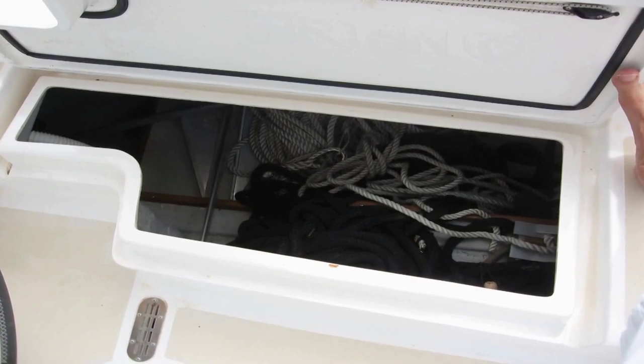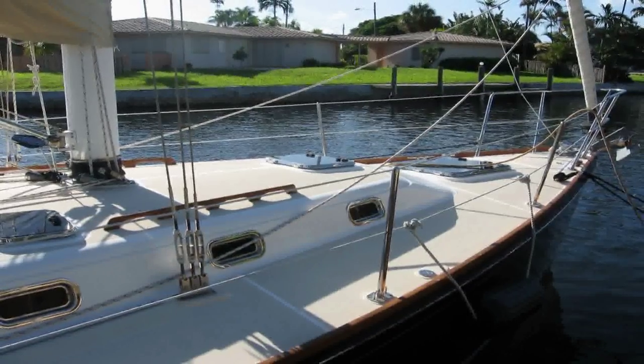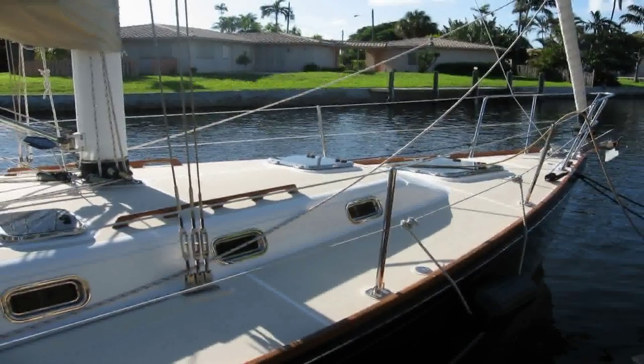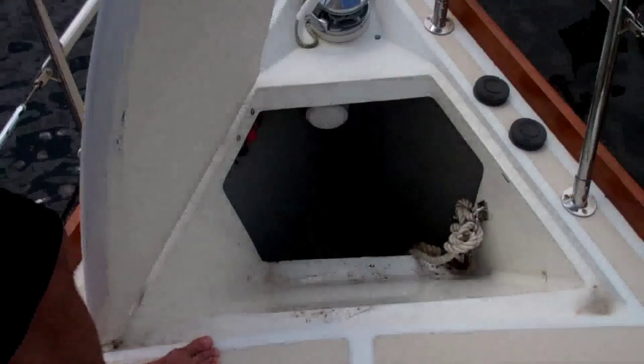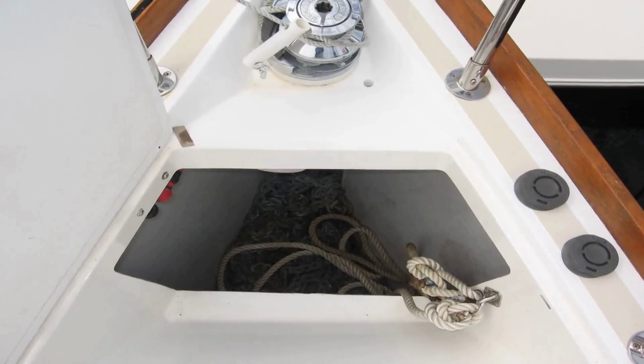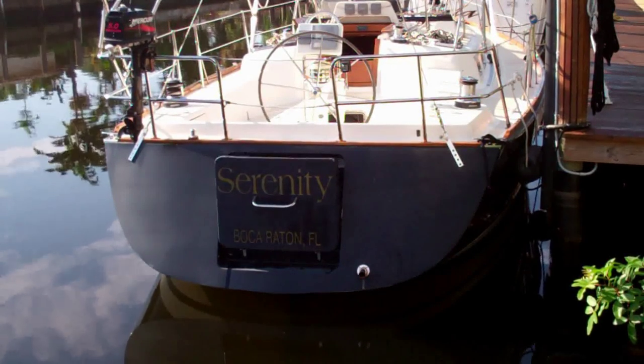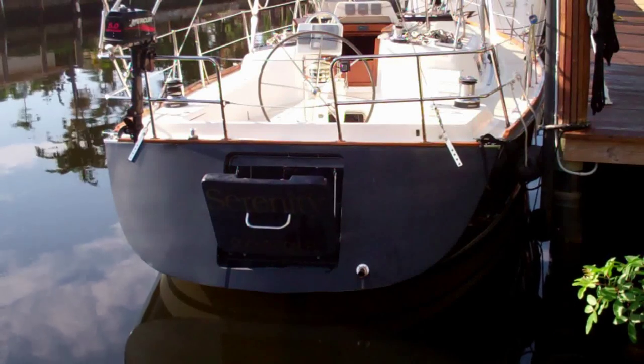There are easy-access cockpit storage lockers and wide, uncluttered side decks. The large anchor locker forward has a deck-mounted electric windlass. The transom features a fold-down swim platform.